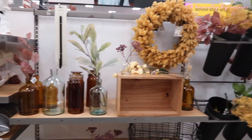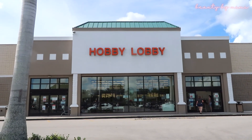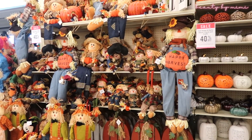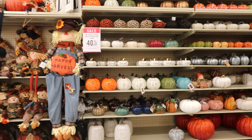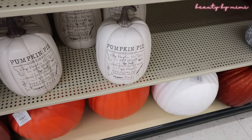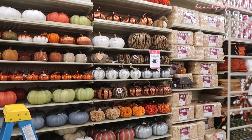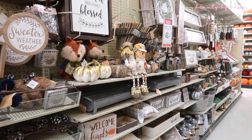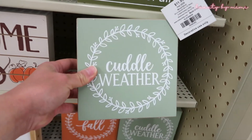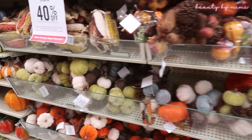So these are all the home decor I see. I'm at Hobby Lobby right now — I've never been to this store before, but they have 40% off and it's so cute. I have a lot of pumpkins here.